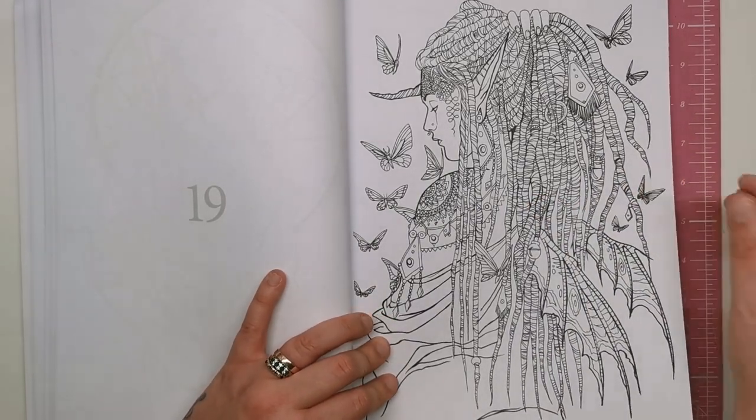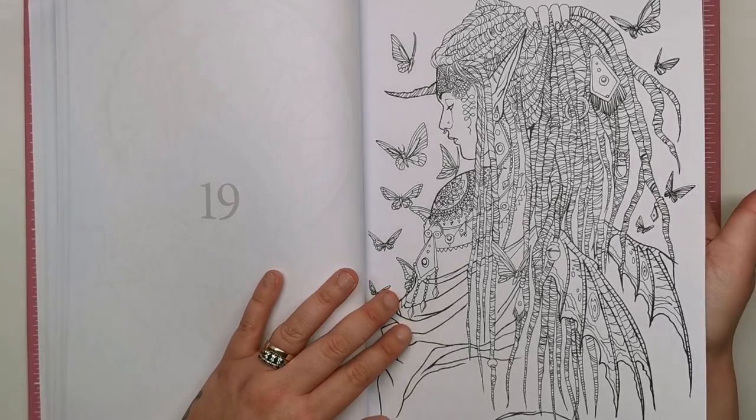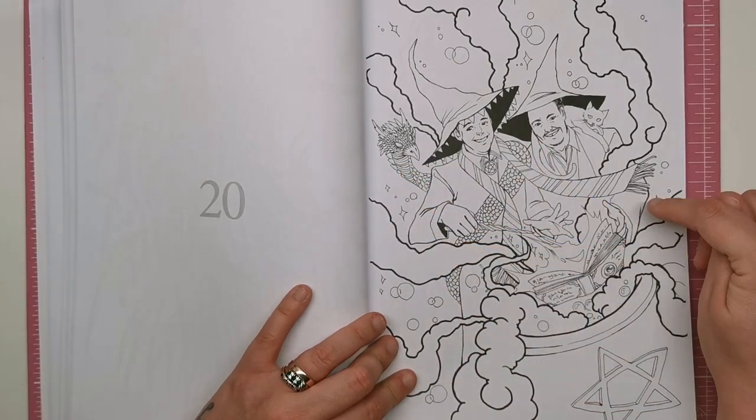Then we've got the dreadlock lady again — or a different dreadlock lady — with loads of butterflies flying around and she's got wings as well, so she could be anything really. We've then got a couple of magicians here. It looks like a phoenix is wrapped around this, though it could be something else because it seems to have a really long snake-like body. And there's a cauldron — so again, lots of spells being cast.